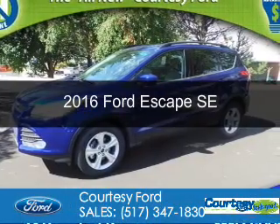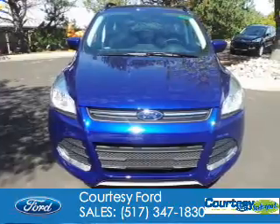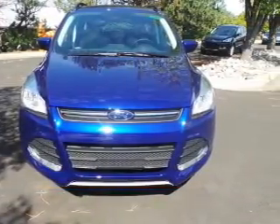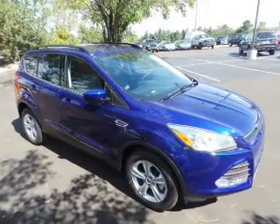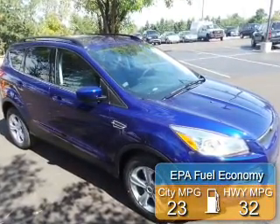This is a new 2016 Ford Escape. It's powered by front-wheel drive, a 1.6-liter four-cylinder engine, and a six-speed automatic transmission. Great fuel efficiency saves you money by requiring fewer trips to the gas station.